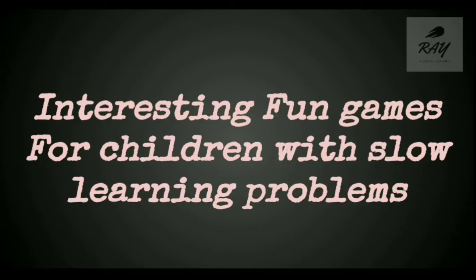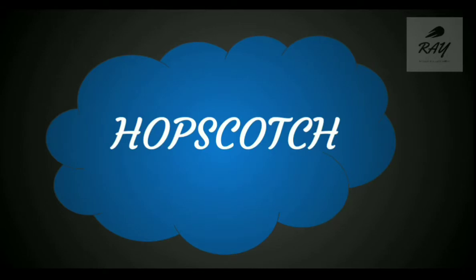I'm going to tell you how these activities can be combined in the teaching and learning process. Let's look into those interesting fun games. The first one is hopscotch. As I mentioned in my previous video, hopscotch is one of the traditional games that has very many benefits for a child's growth and development.